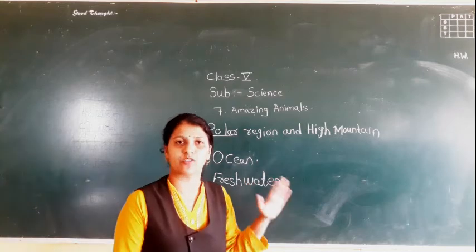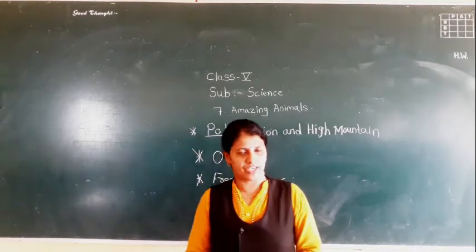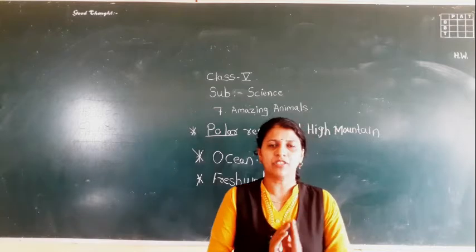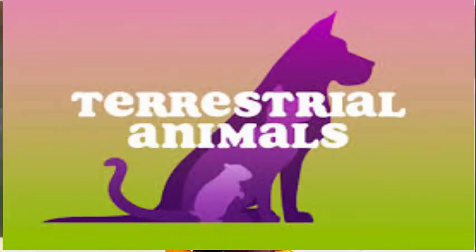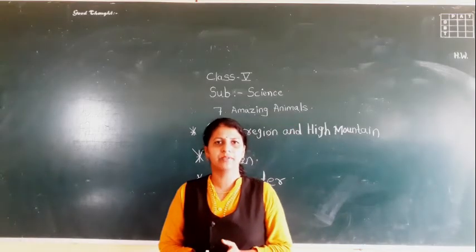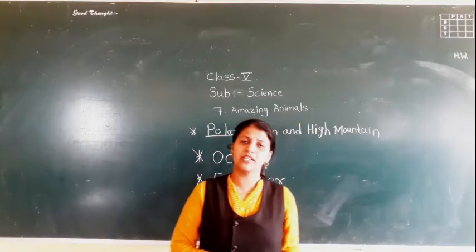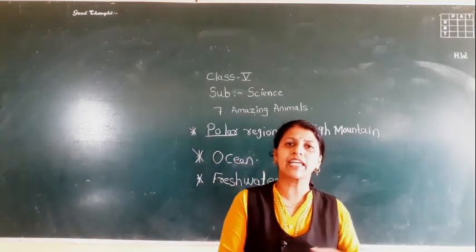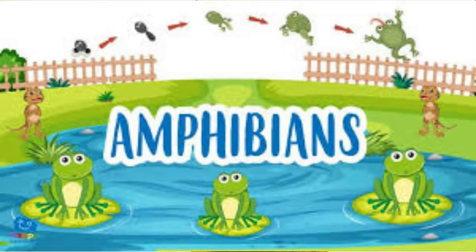So these are the three types of habitat covered in today's video: polar region, high mountain, ocean, and fresh water. Now, animals which are living on the land are called terrestrial animals. Animals which live in water are called aquatic animals. And animals that live both on land as well as in water — for example, the frog — a frog can live in water as well as on land, so it is called an amphibian.